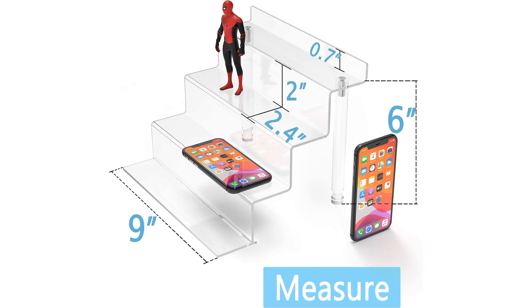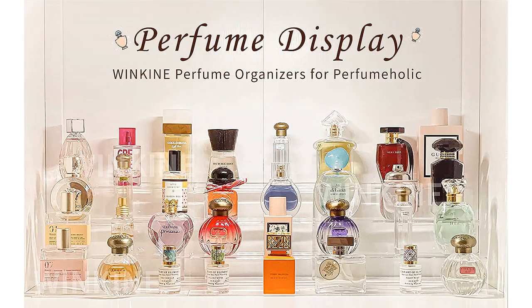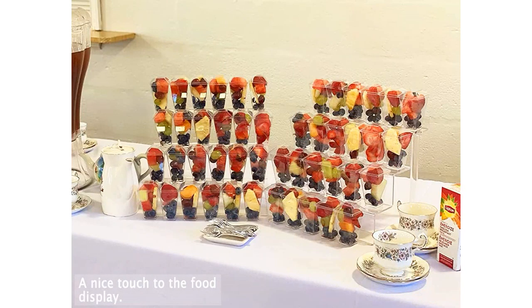In terms of functionality, this display shelf is fantastic. With four tiers, it provides ample space for organizing and displaying small items like perfumes, Funko Pop figures, and even Amiibo. The tiered design allows for easy visibility of each item, making it convenient to locate and access them whenever needed.